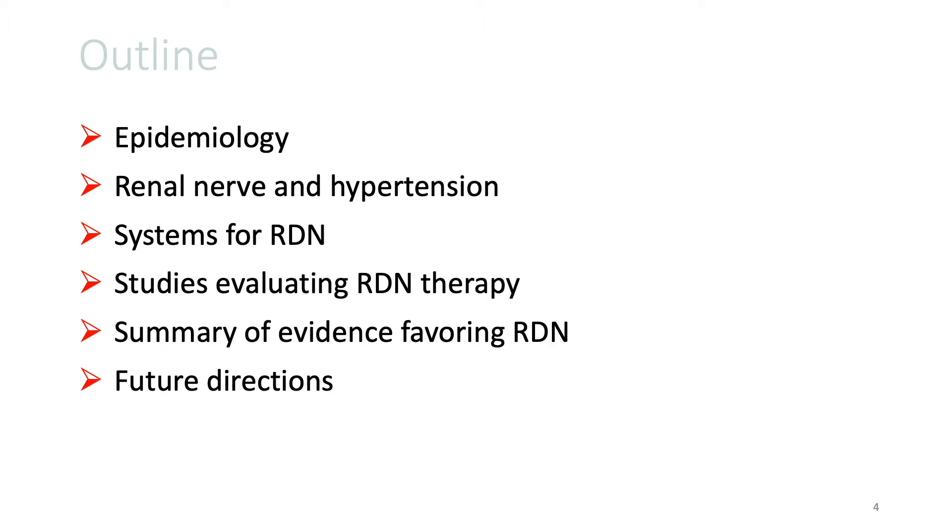I will also cover the systems available for renal de-innervation therapy, the randomized studies that evaluated renal de-innervation therapy, and conclude by summarizing the evidence that favors renal de-innervation therapy and some future directions.